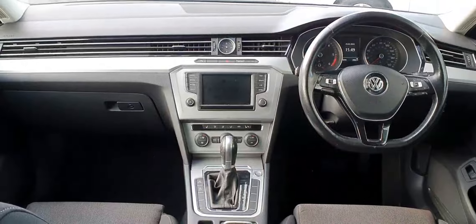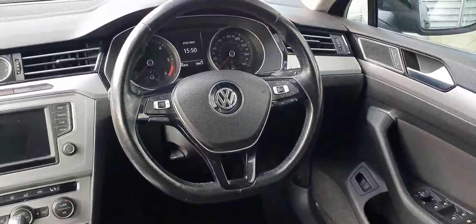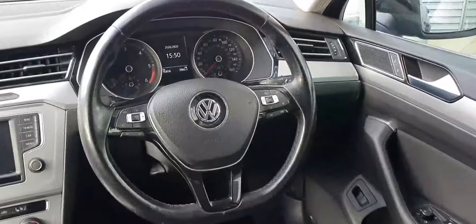Now moving inside to the interior. As you can see, it has front and rear electric windows, heated and electric folding mirrors. It also has a leather multi-functional steering wheel with adaptive cruise control on the left.